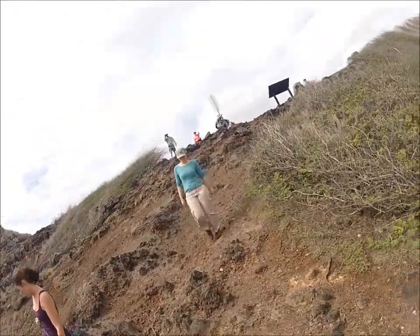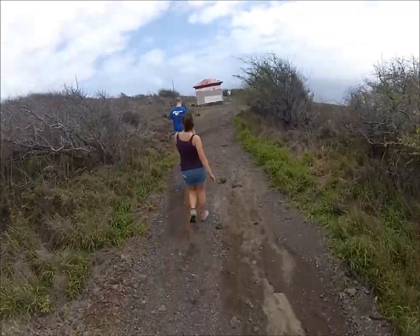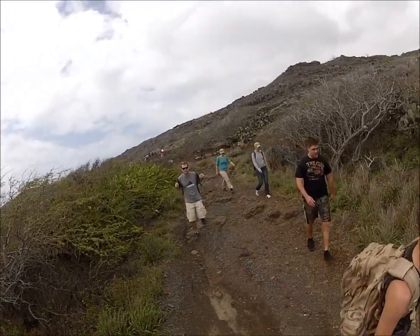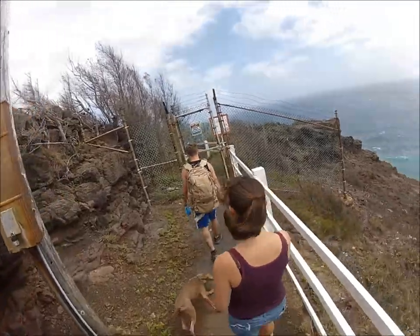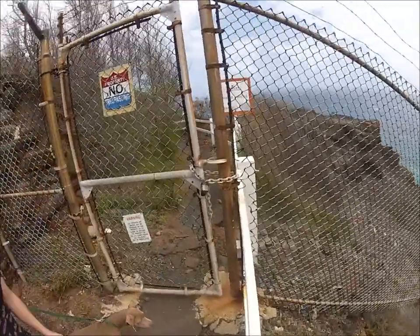So windy. And you can see the lighthouse right there — it's a little further out. There's a gap up there and a gap down there.